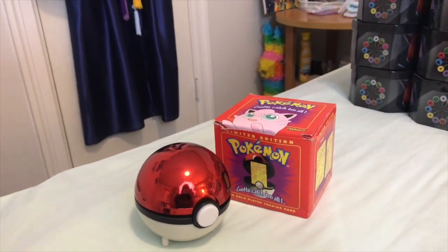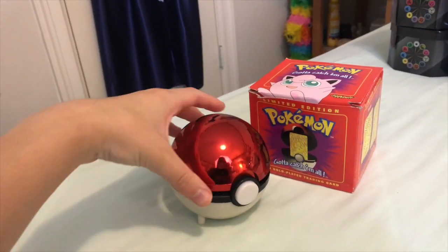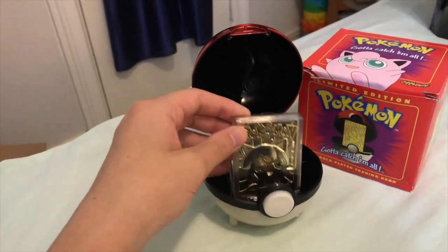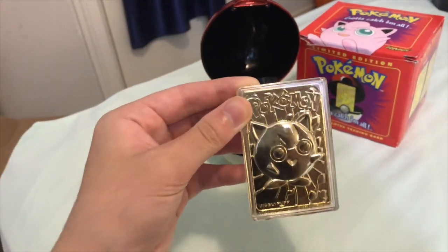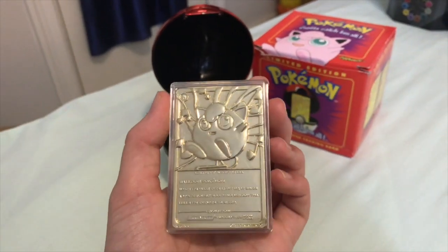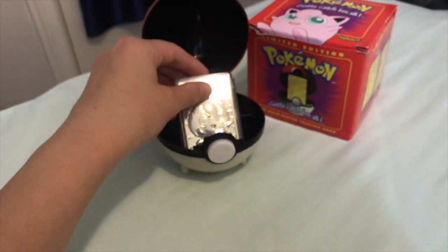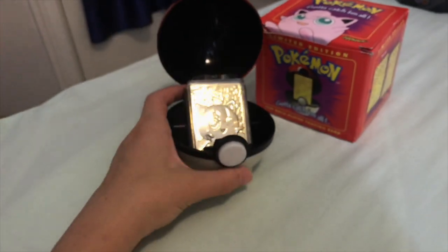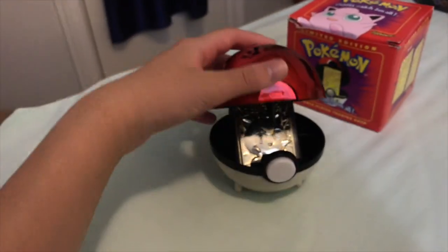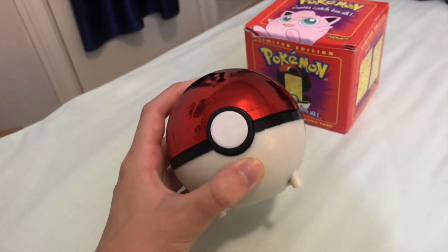Item number two: this is the limited edition Pokemon 'Gotta Catch 'Em All' Pokeball, and inside — if you pop it open — is a gold plated Pokemon card. These are pretty cool. I opened it up on the channel a long time ago and it's been sitting in my closet, so maybe we'll find a better owner for it. Maybe there's someone out there who has a near-complete collection of all these and is just missing the Jigglypuff one.